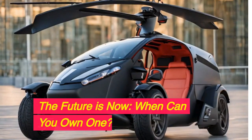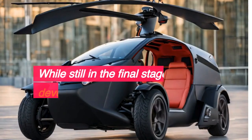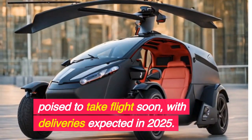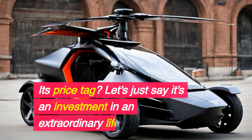The future is now — when can you own one? While still in the final stages of development, the Liberty is poised to take flight soon, with deliveries expected in 2025. Its price tag? Let's just say it's an investment in an extraordinary lifestyle.